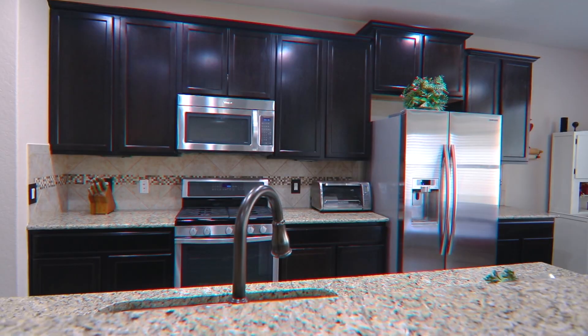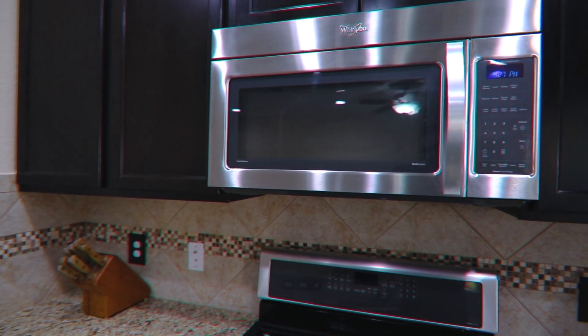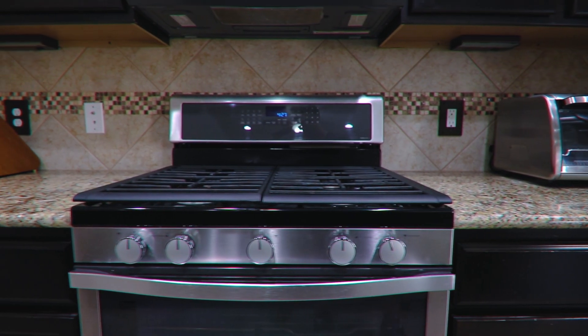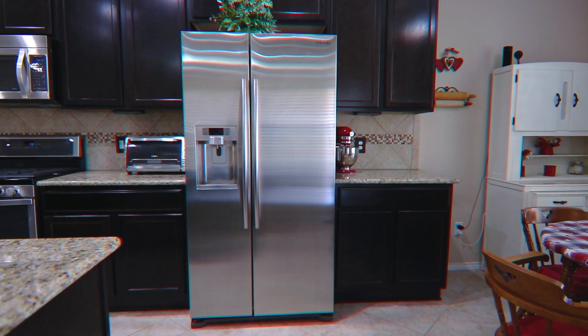The chef in your family will fall in love with the eat-in kitchen, featuring abundant cabinet space, granite counters with custom backsplash, undermount sink, and upgraded gas cooking. The stainless steel appliances all convey, including the refrigerator.